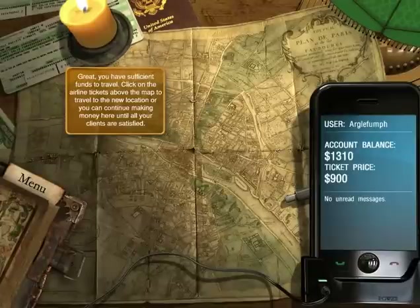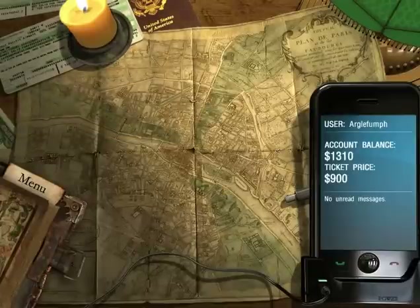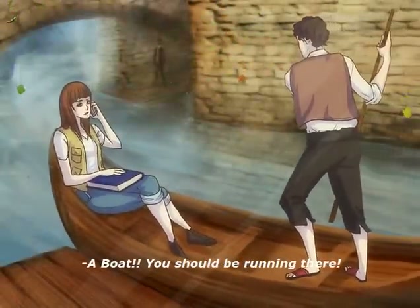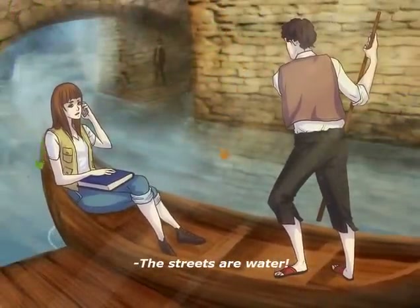Welcome back to the Book of Legends, everyone. We're going to Venice! Are you there yet? No, I'm on a gondola heading there now. A boat? You should be running there! The streets are water.